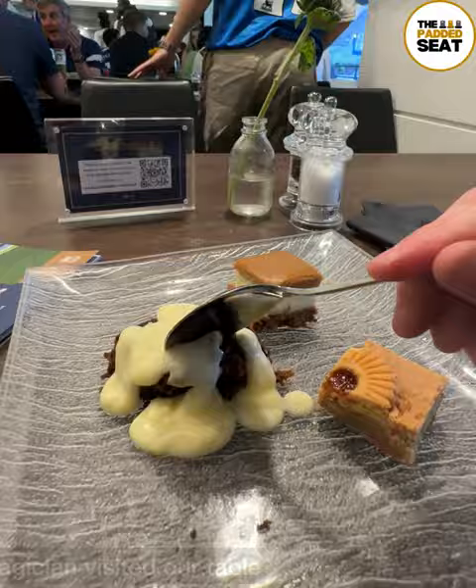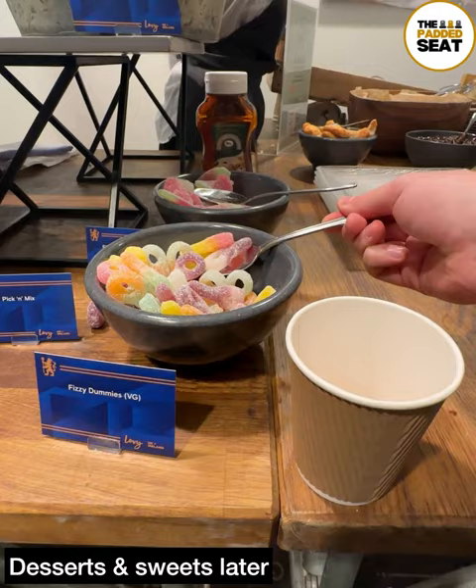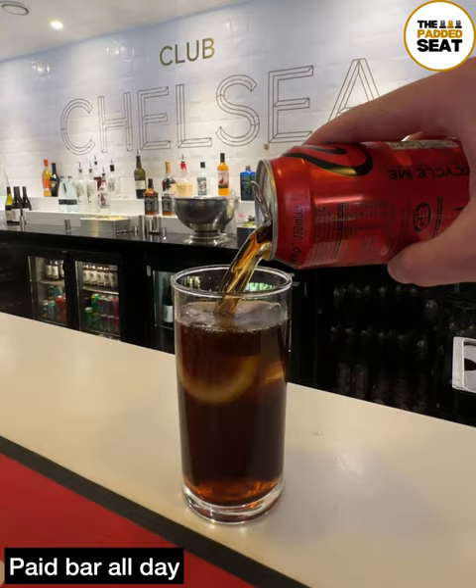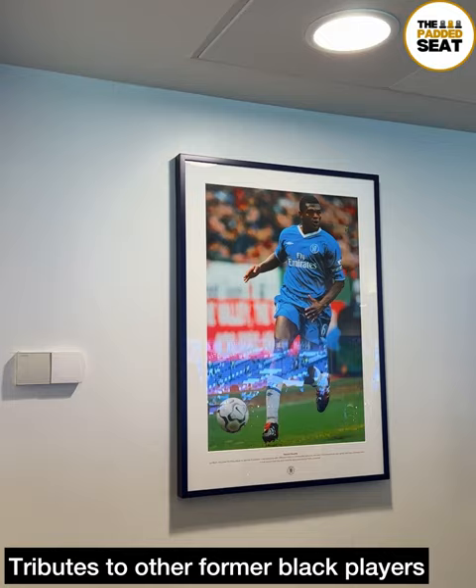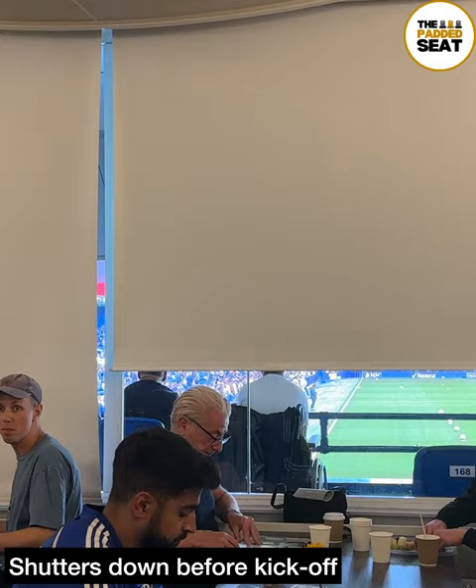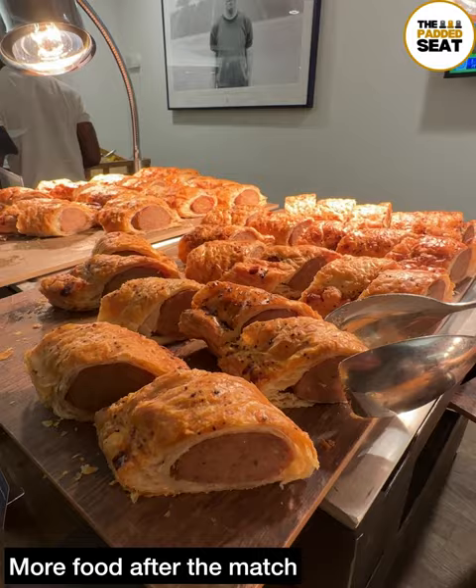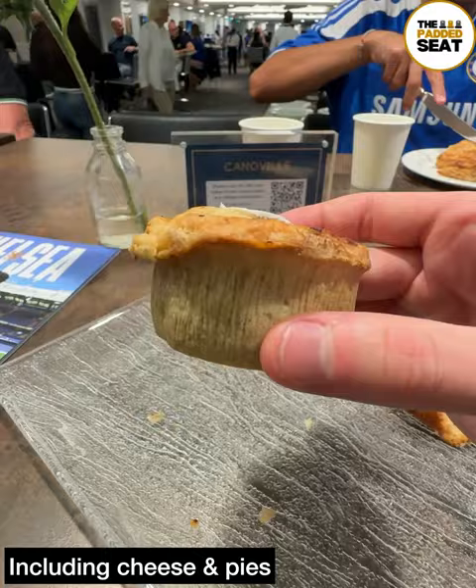Good selection of desserts, so we tried a few then grabbed some sweets for later. There is a paid bar inside the lounge all afternoon, including after the match. A few more tributes to former black players inside the lounge, including Rudi Gullit, Desailly, and others. Ahead of kick-off, shutters do come down inside the lounge, then after the match there is a cheese selection, some amazing sausage rolls and Chelsea pies.